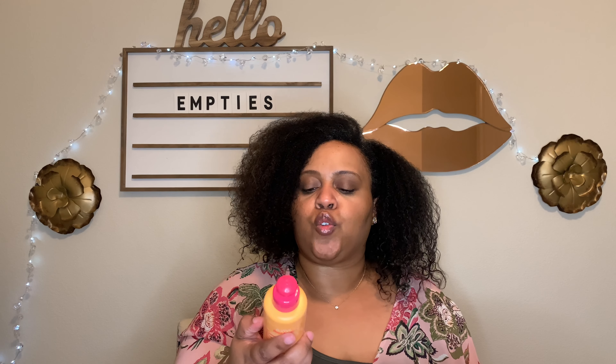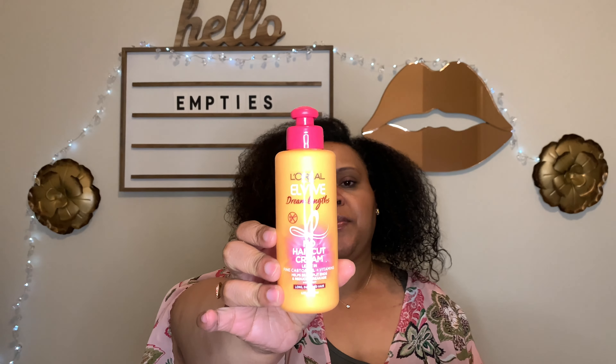This is the L'Oreal Dreamless No-Haircut Cream Leave-In. This stuff is the best smelling hair product I have ever used from a drugstore. It smells so good and it's a great leave-in — it leaves my hair soft and shiny. I love this and I've already repurchased it.